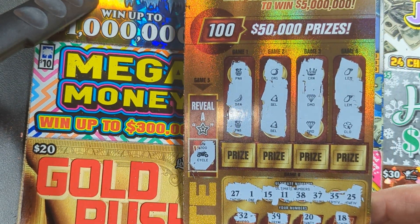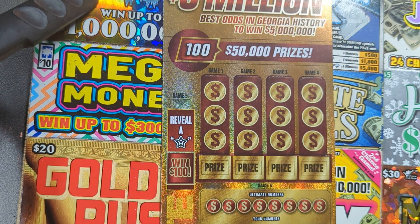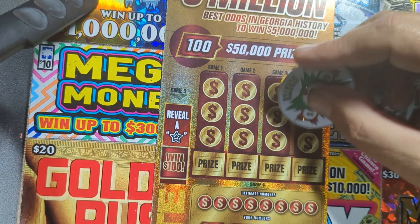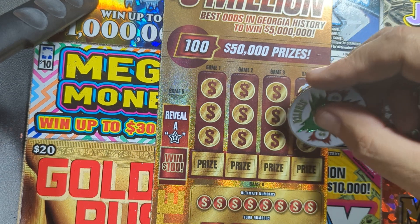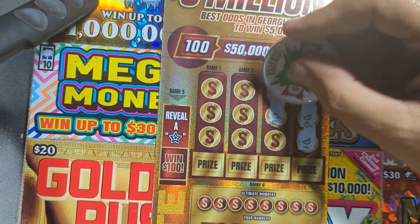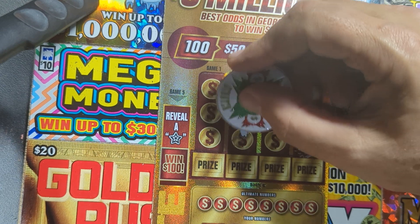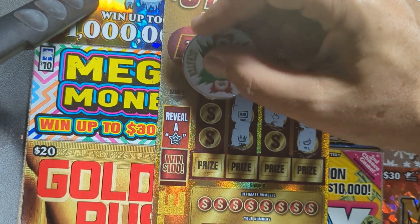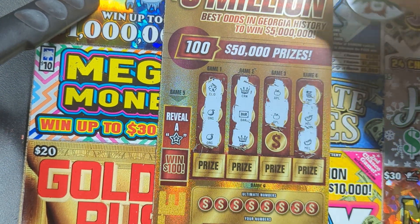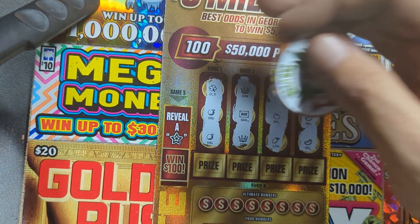Let's go to ticket number 12 — come on, be a winner! Got a pineapple and a melon, and another piece of melon. We've got two apples. A crown, a bar, and a crown. Then a clover and two oranges. Come on apple — nope, they gave me a lemon. Close but not there.